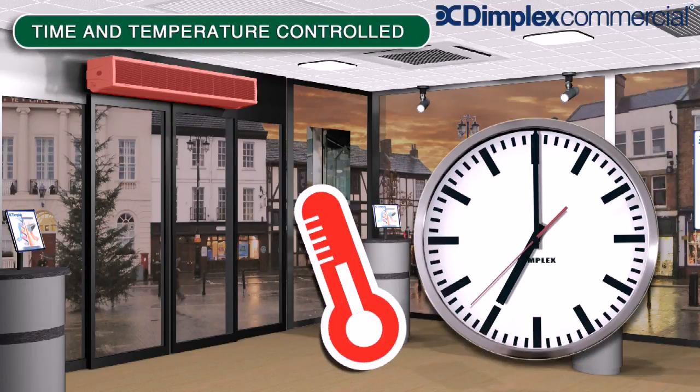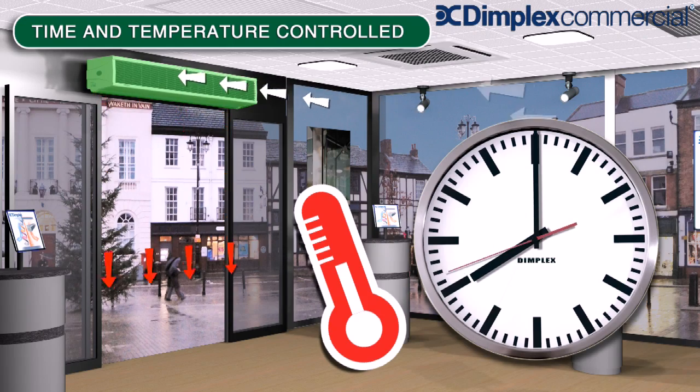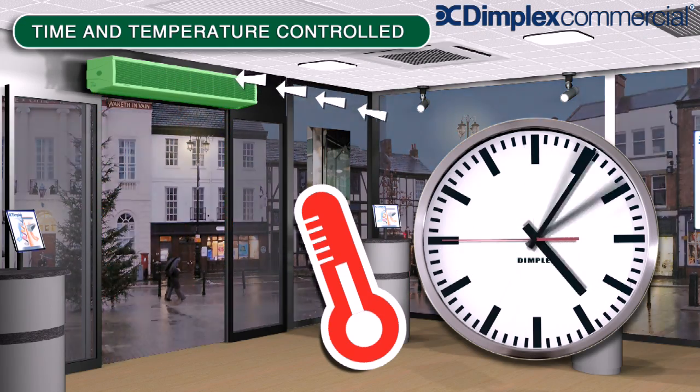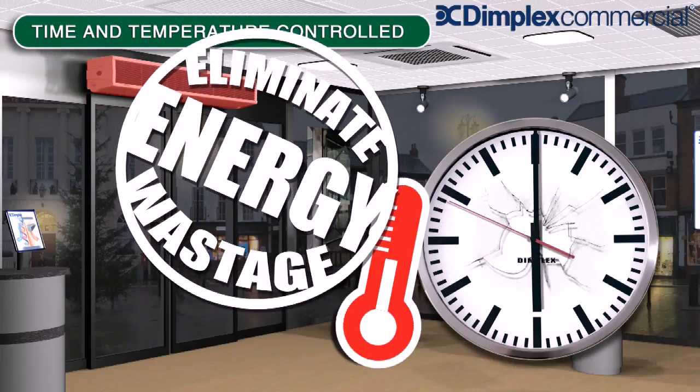Where other systems rely on people remembering to turn off equipment, Dimplex air curtains allow the connection of a simple timer, thermostat or combined programmer, giving peace of mind over temperature settings and times of operation.